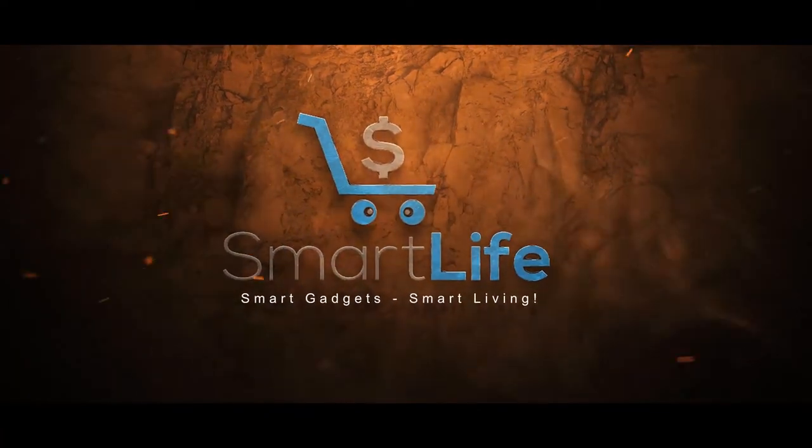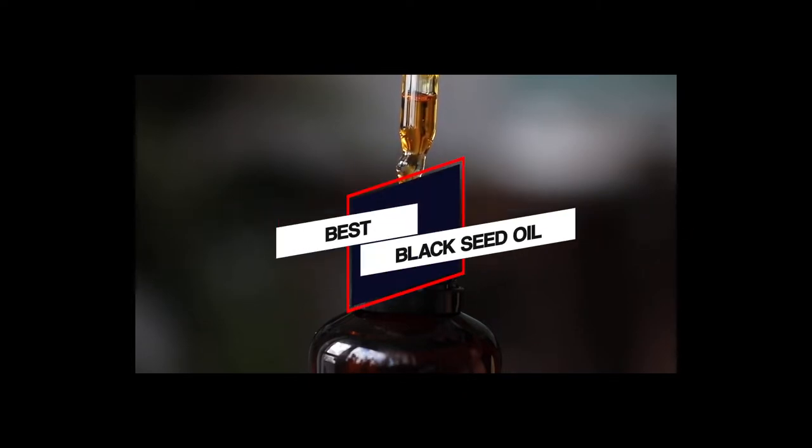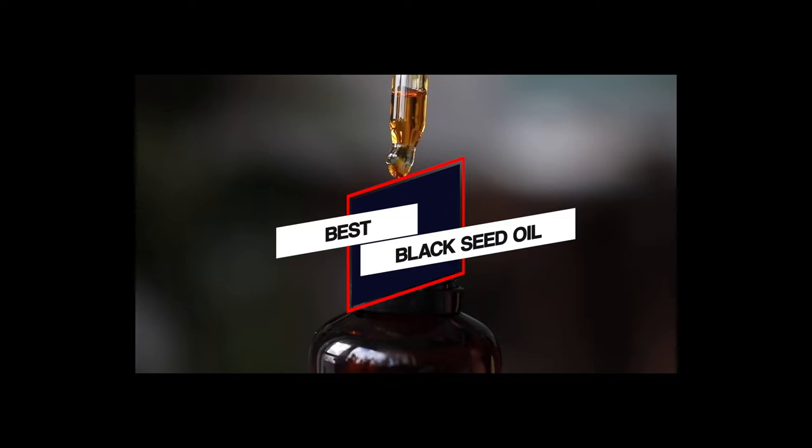Let's dive into the video. In this video, we put together 5 of the best black seed oils available on the market. Let's dive into the video.